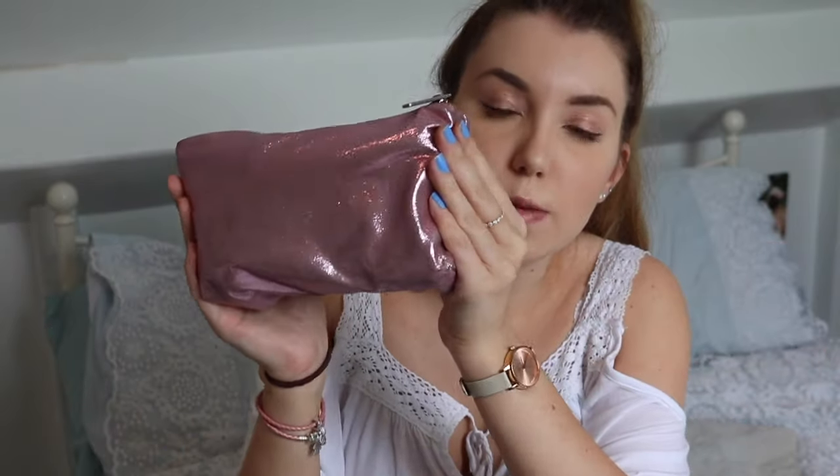Then I have my makeup bag — I've actually got two makeup bags in here. This one is from Topshop; I bought it quite a while ago. I really do love it — it took me like five times going into Topshop before I'd spend the money on it, but I got a student discount so it didn't matter.